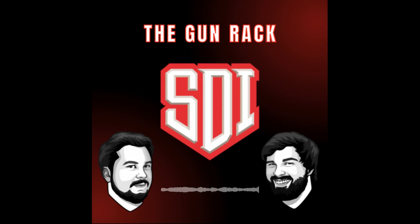Welcome, everyone, to the Gun Rack, the North Desert Institute School of Firearms Technology's official podcast. I'm Josiah Upper — folks, call me Joey. And with me, we have one Drew Poplin.